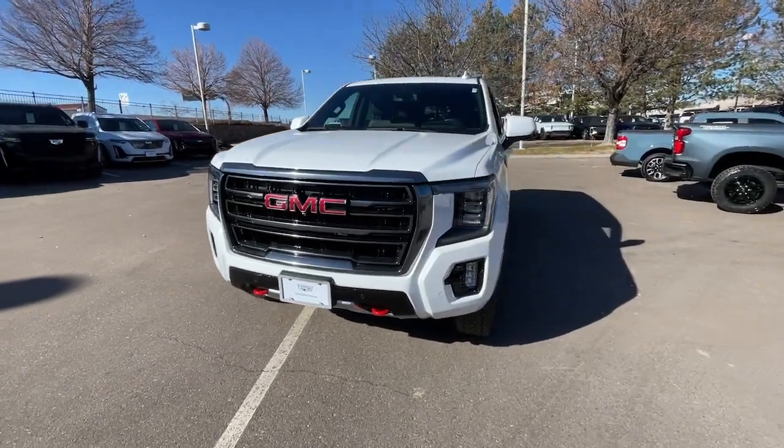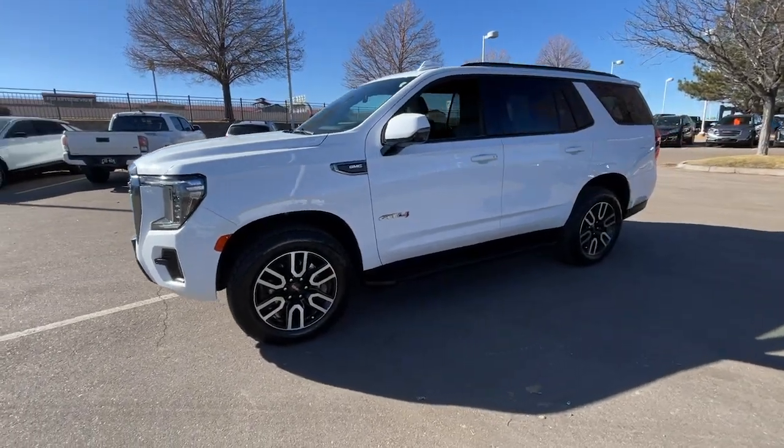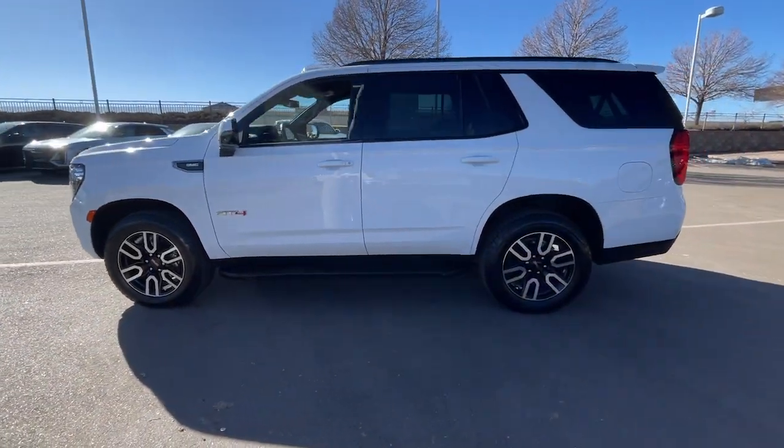You will be amazed by this 2022 GMC Yukon. With less than 20,000 miles on the odometer, this vehicle provides excellent value.